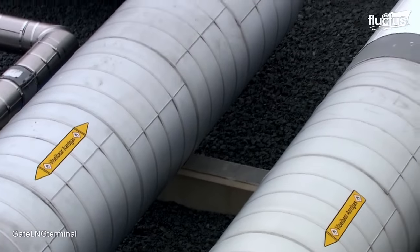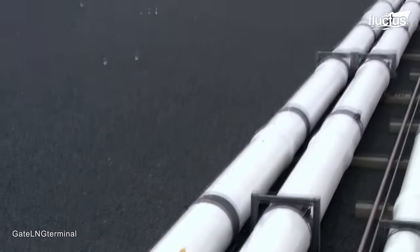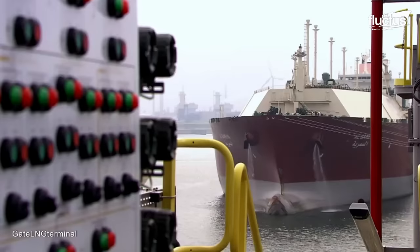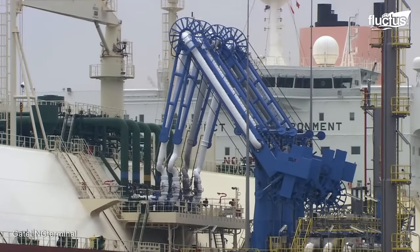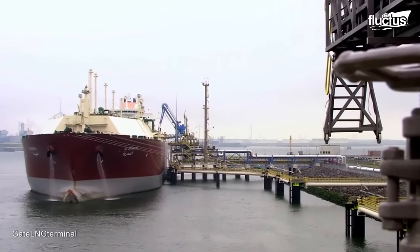Traditionally, LNG is transferred from the tanker to the hydrocarbon terminal through an extensive pipeline network connected to the loading arms on the jetty. However, new techniques have emerged for simpler, quicker, and safer operations.